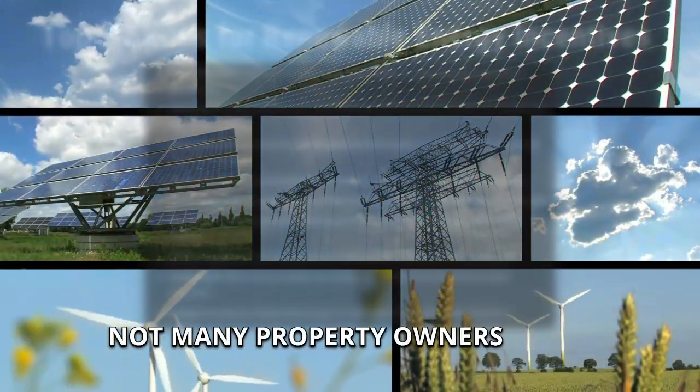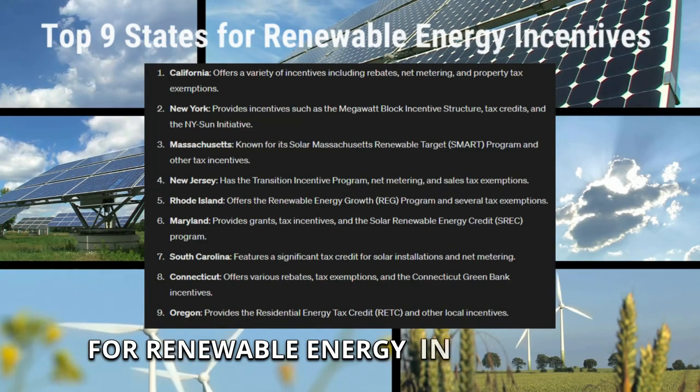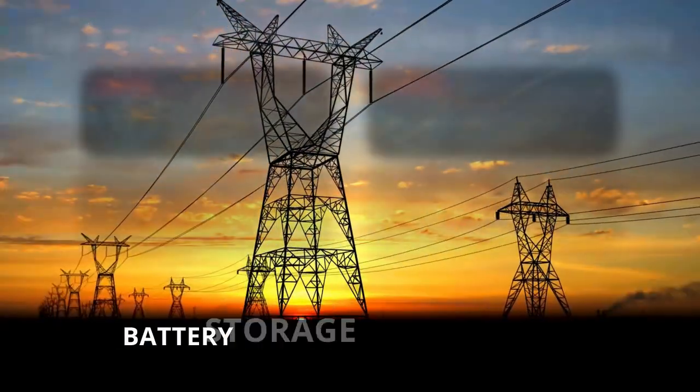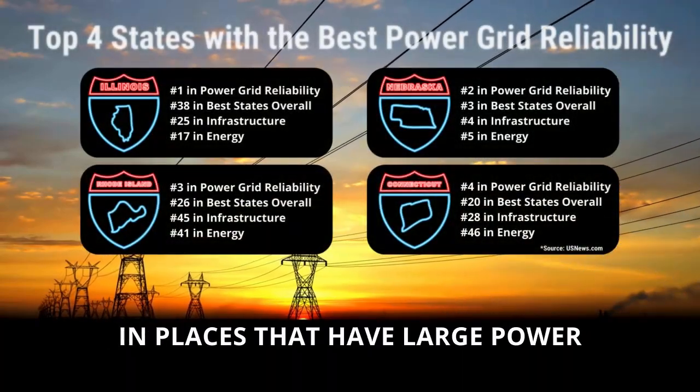Not many property owners know about the extra incentives available for renewable energy in their state. Understanding these incentives in your location can give you a leg up during negotiations. Battery storage leases are very popular in places that have large power usages.